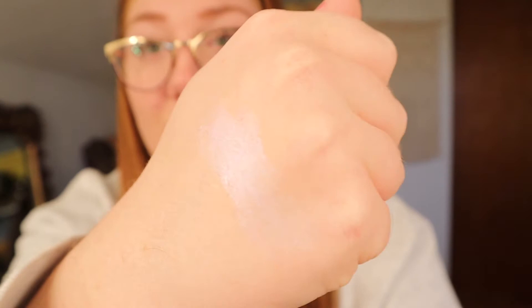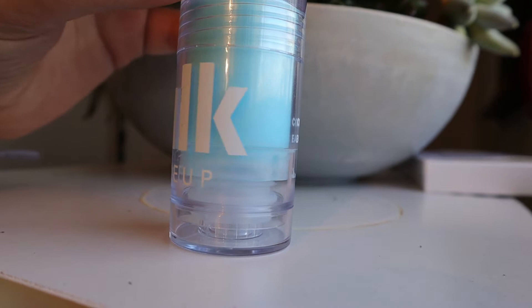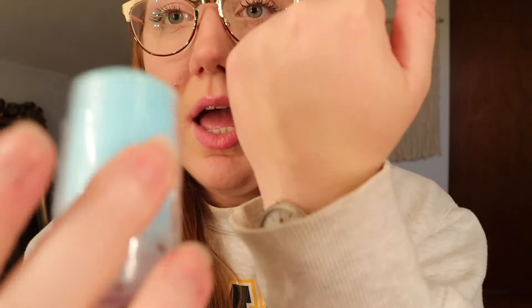This is so cool — are you ready? Look at that! The next product I'm super excited about is the Cooling Water Stick by Milk. This stuff is so cool — I was with my friend and I tried this on my hand. This is the other primer and it actually feels cold to the touch.